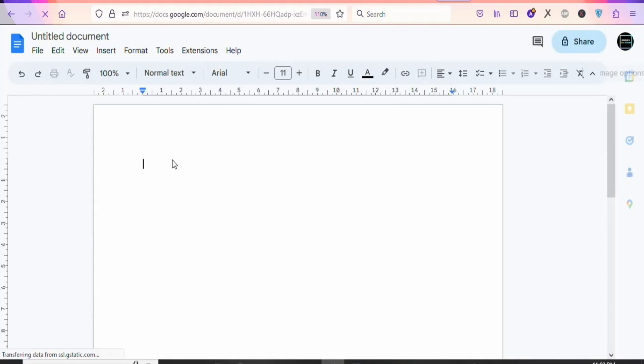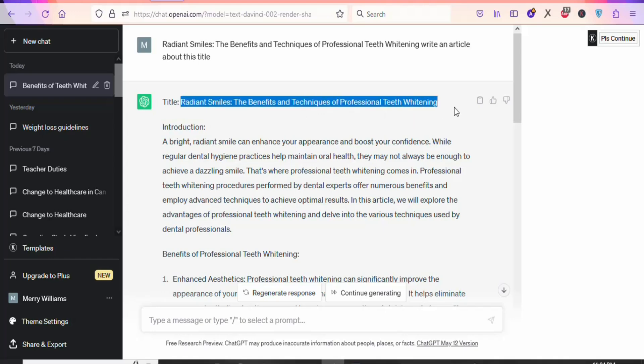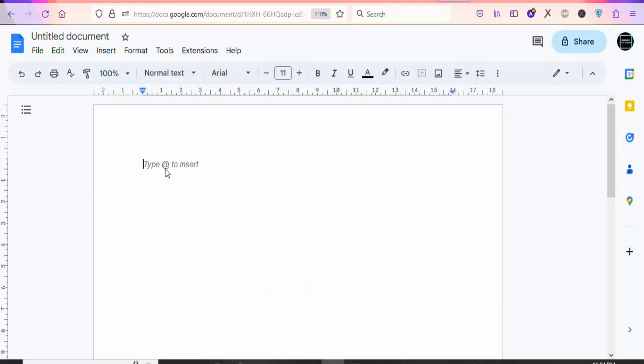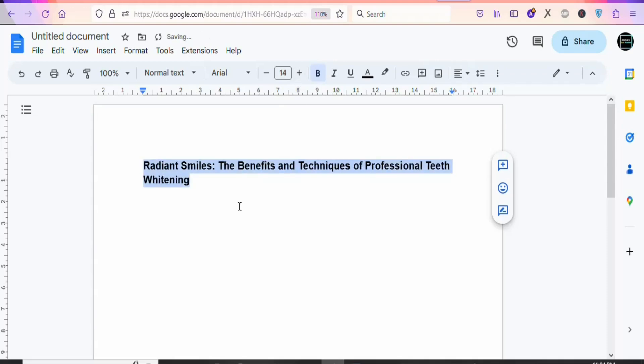Go back to ChatGPT and highlight and copy the title of your article. Come back to your document and paste it right here. Once that is done, highlight it, make it bold, and you can increase the font size. Once you have your title, the next step is to copy and paste the body of the article.